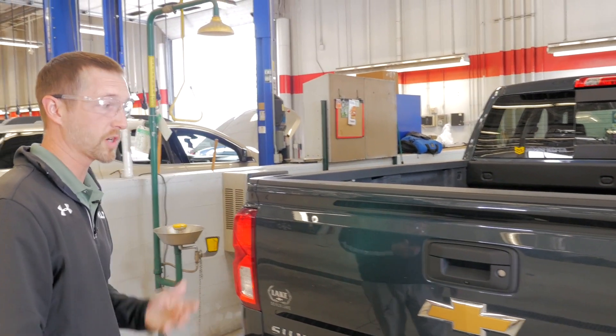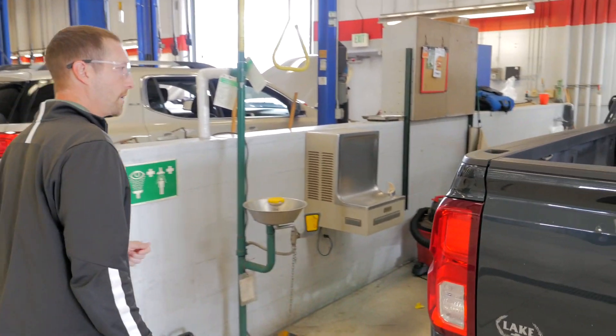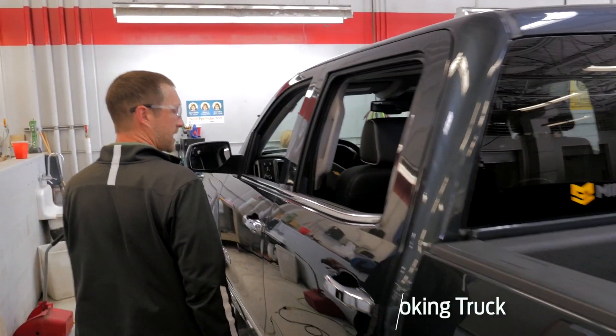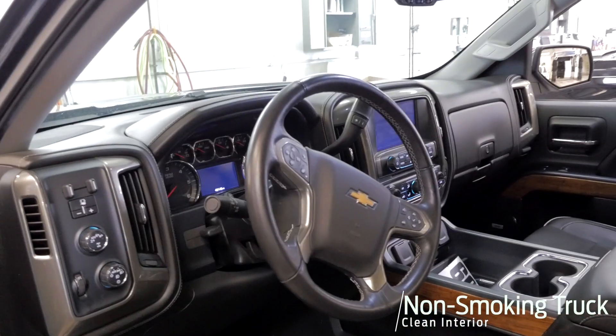Super nice. Real clean. Non-smoking truck as well.